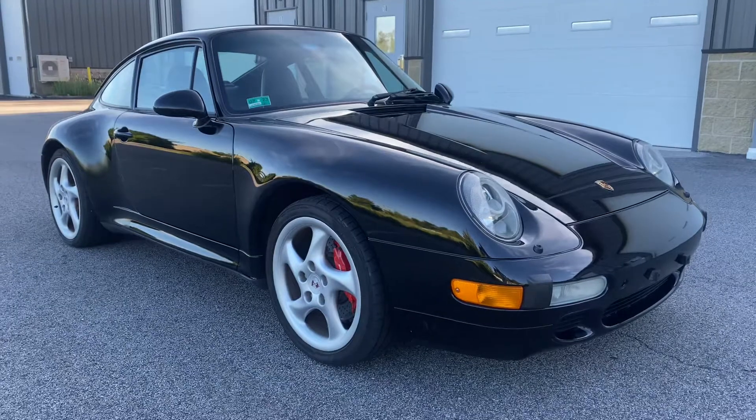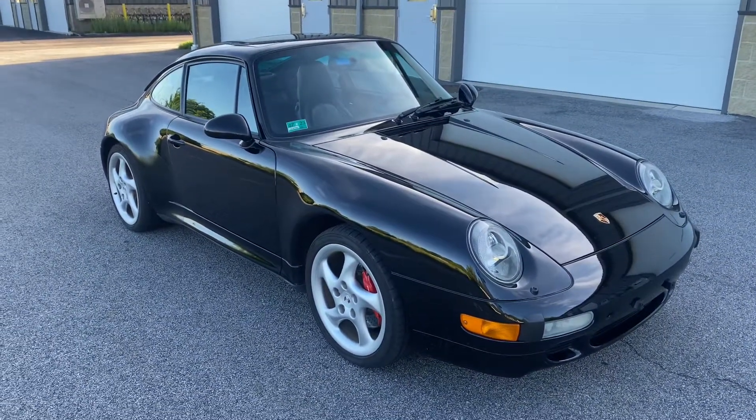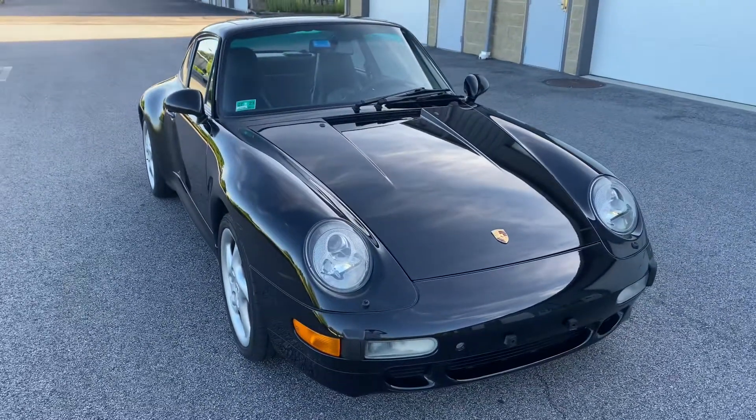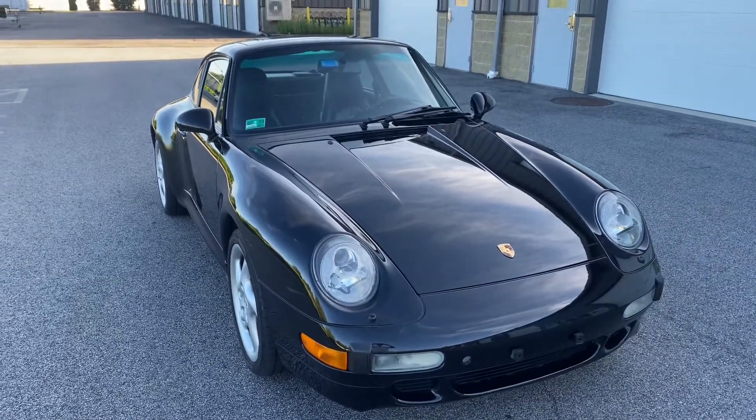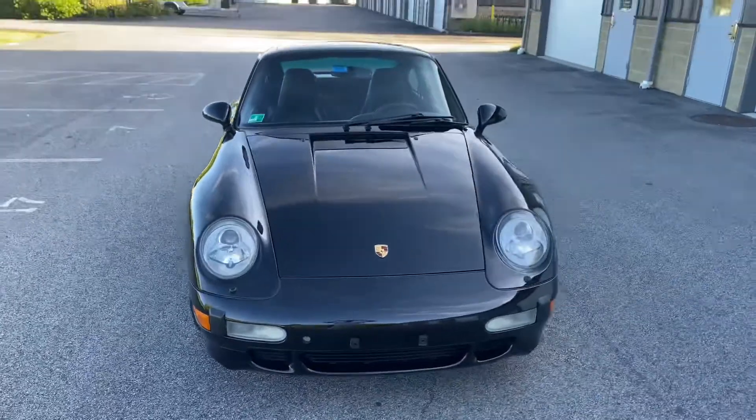All in all, a very nice low mileage example — a bit less than 36,000 miles. The greenhouse is terrific on these cars; the outward vision is so much better than modern cars with their big A-pillars.